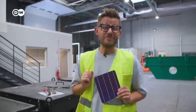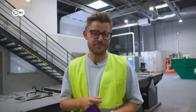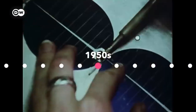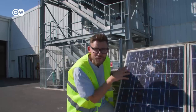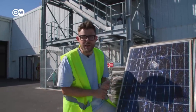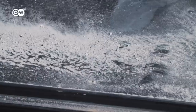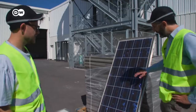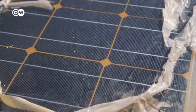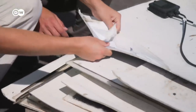We might have a teeny tiny problem with solar — and it's not that they don't produce energy at night. What started delivering clean energy in the 1950s and took off in the late 2000s is now ready for the dumpster. Not because the technology is trash, but because solar panels are built to last 20 to 30 years. Soon we could be looking at 27 million tons of out-of-date solar waste, and only a tiny fraction gets recycled. Around 80% of all panels are landfilled. Big problem.